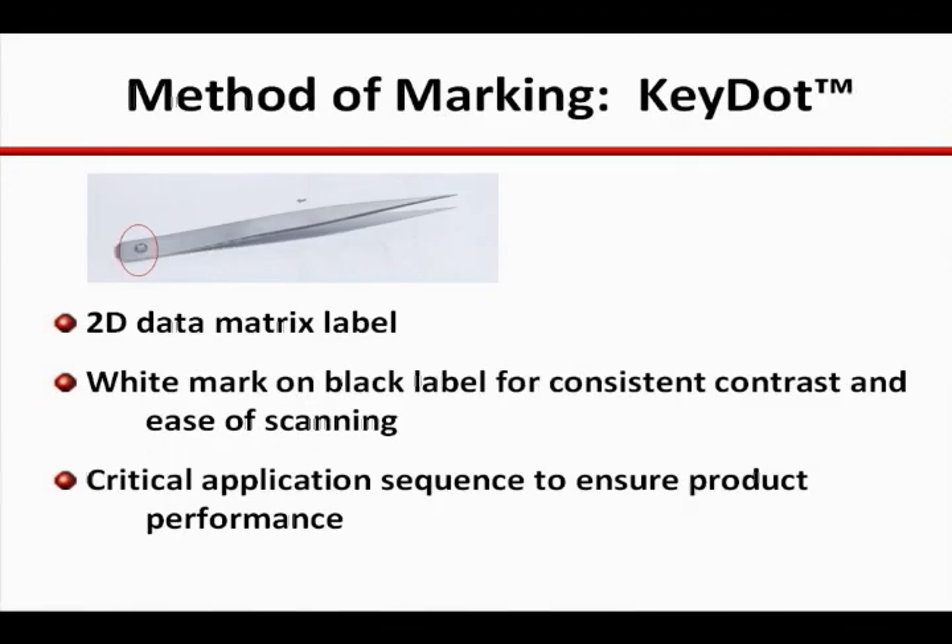The first 2D technology to come to healthcare for instrument marking were variations of the lift and stick label. It was inexpensive to begin marking items, took no special equipment to apply to instruments, and provided a fast way for facilities to get started.